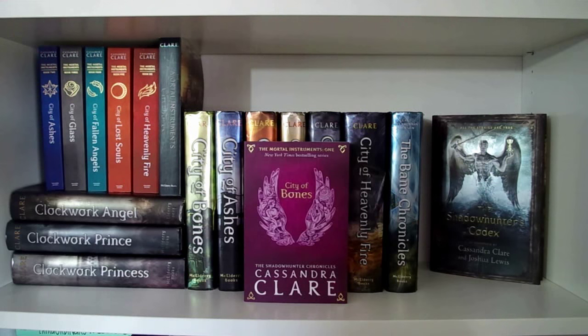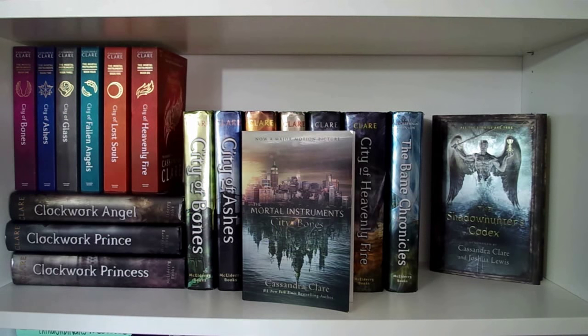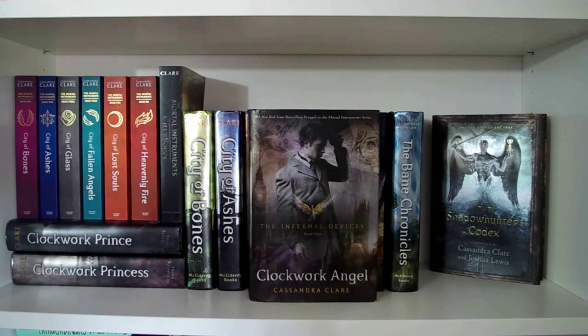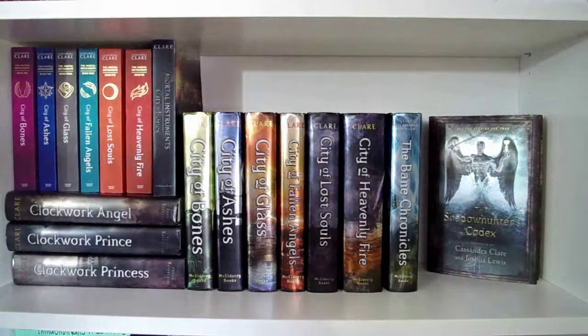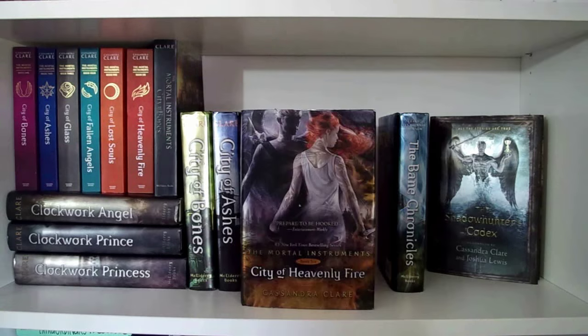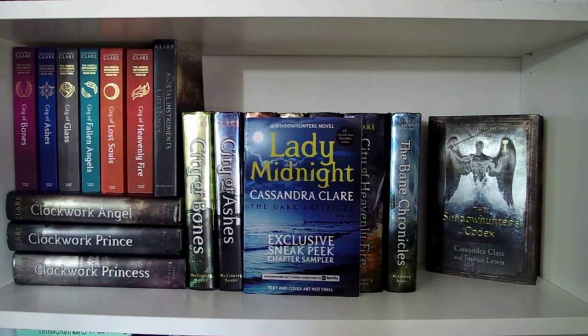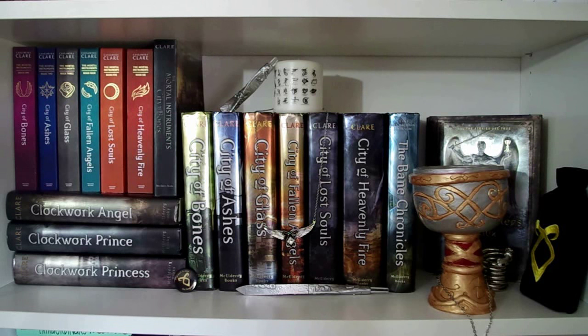Starting with the books: I have a UK special edition of City of Bones, City of Ashes, City of Glass, City of Fallen Angels, City of Lost Souls, and City of Heavenly Fire. Then I have the movie cover for City of Bones. Then the Infernal Devices series: Clockwork Angel, Clockwork Prince, and Clockwork Princess. Then the Mortal Instruments series again: City of Bones, City of Ashes, City of Glass, City of Fallen Angels, City of Lost Souls, and City of Heavenly Fire. Then I have the Bane Chronicles, and two copies of the Shadowhunters Codex because one is signed by Cassandra Clare. And I like to keep this Lady Midnight chapter sampler on my shelf as well — I haven't read it yet, I'm kind of waiting until the actual book comes out. I'm also going to be buying the box sets of the new paperbacks for the Mortal Instruments and the Infernal Devices, so the next time you see this shelf it should be expanded because there's no more room.